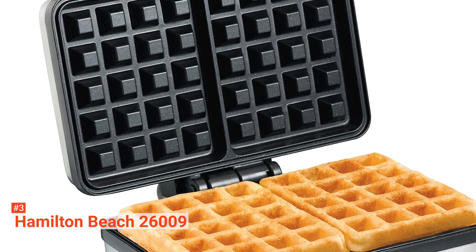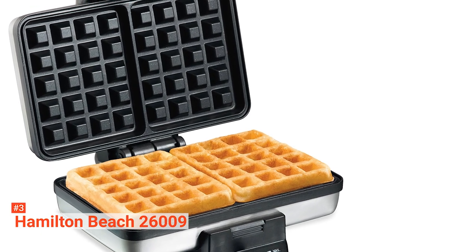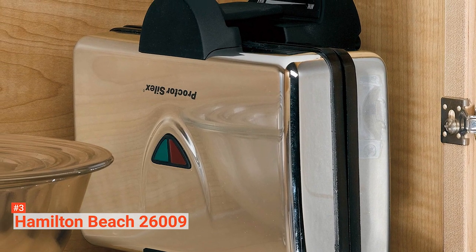The Hamilton Beach 26009 Waffle Maker is ideal for anyone who wants to make quick waffles for themselves. It is easy to use, easy to clean, and it makes delicious-tasting thick waffles in just five minutes.